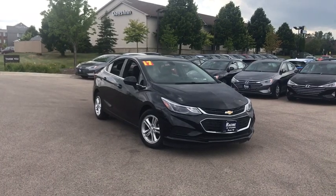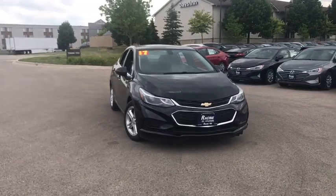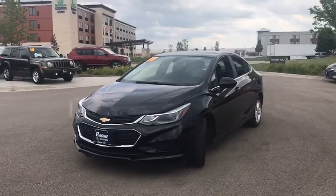Looking for the right vehicle? Check out the 2017 Chevrolet Cruze. The Cruze Blueprint calls for more than you'd expect. This vehicle has less than 40,000 miles. Here are some of this vehicle's great options.